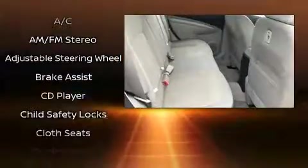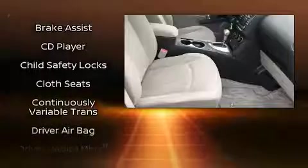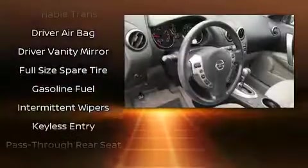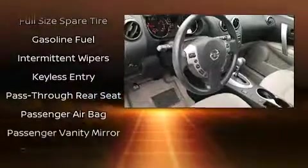Nissan ensures the safety and security of its passengers with equipment such as head curtain airbags, anti-whiplash front head restraints, a panic alarm, and four-wheel disc brakes with ABS.